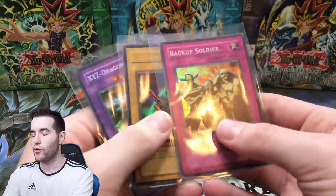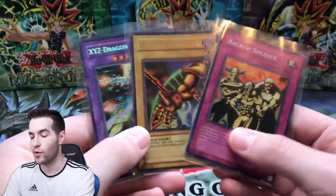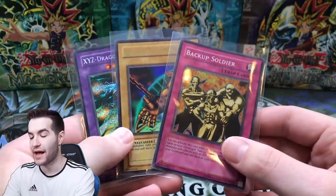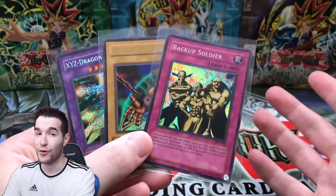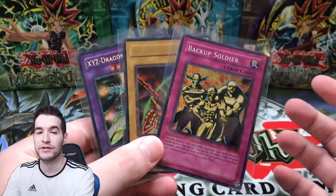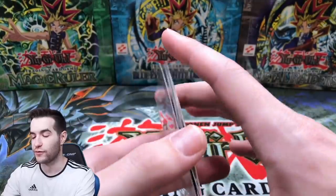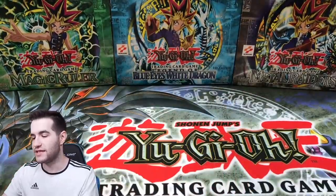That turned out to be a pretty good tin overall. Three total foils: the secret rare promo, ultra rare Right Arm, and a Backup Soldier super rare. Two foils out of five packs is actually really good for the old packs - so that's pretty awesome for Christopher. I hope he enjoys that, we'll be sending all that out to him.